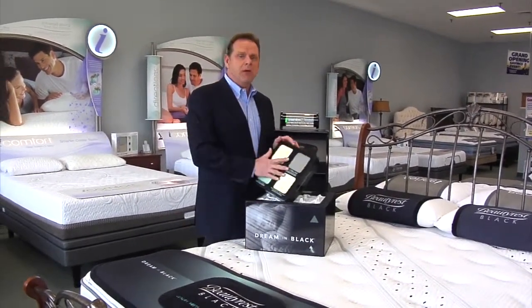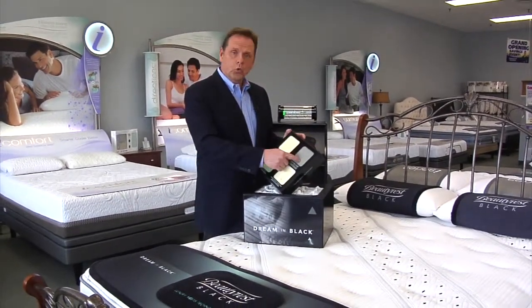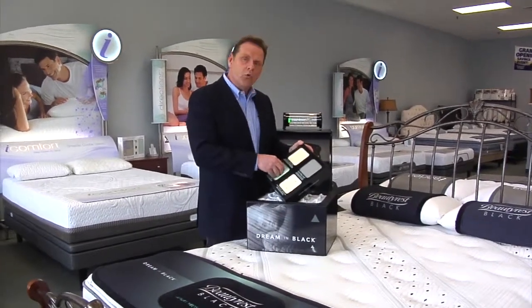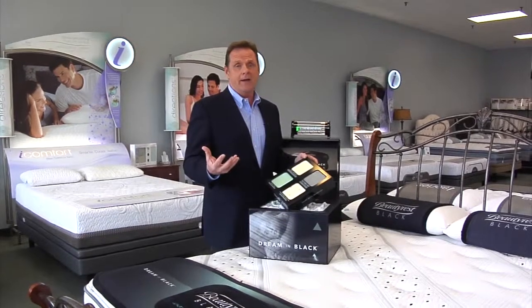On top of that, Simmons uses the best of upholsteries and the most advanced: gel memory foam, cool memory foam as well, and what they call an advanced air-cooled memory foam. It draws the heat away from your body, keeping you cool at night.